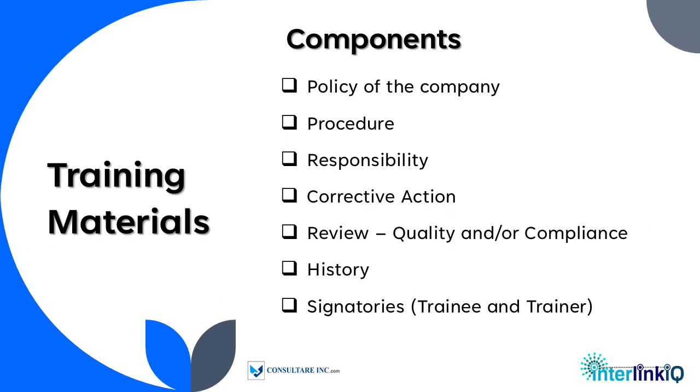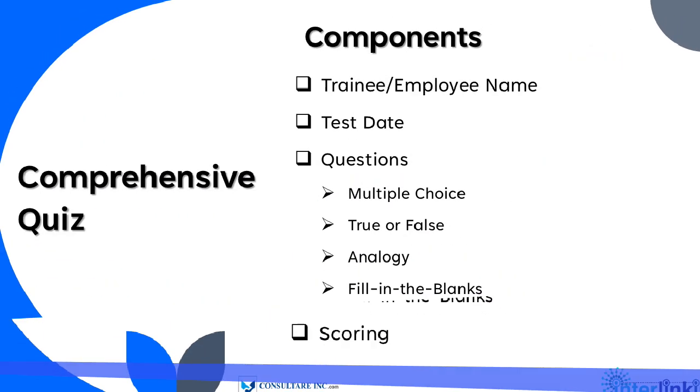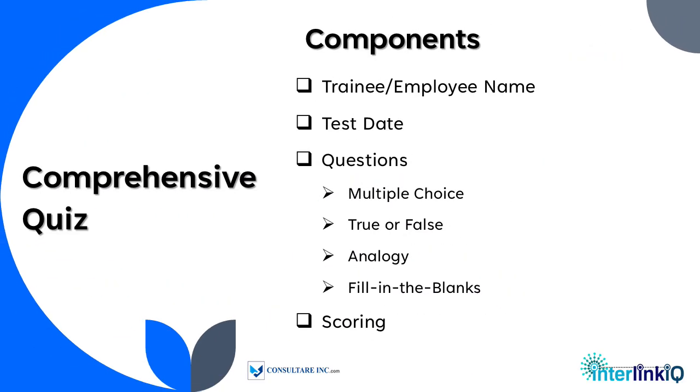Components of a training material and components of a comprehensive quiz are as follows.